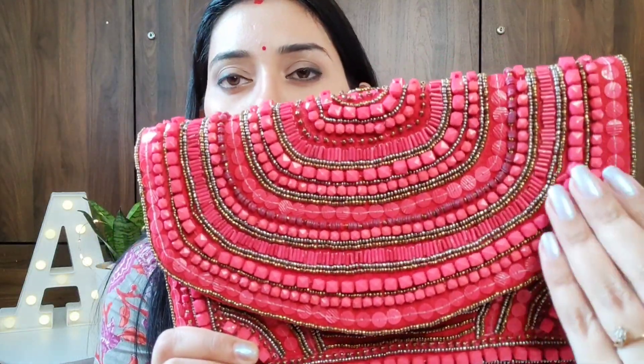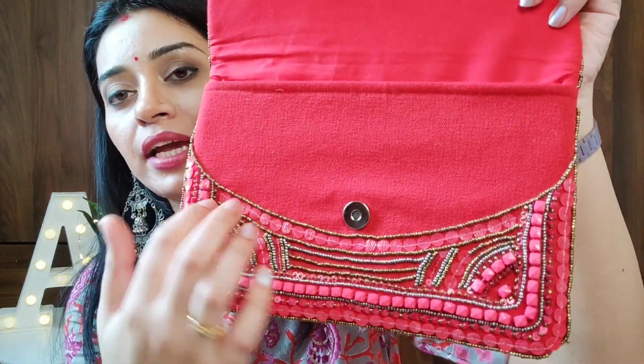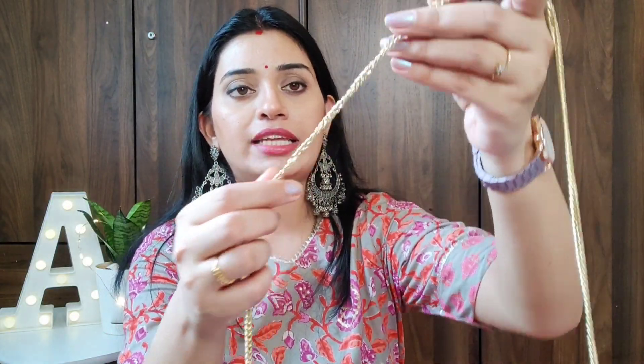The clutch features red, gold, and silver beading and is made with canvas fabric. Inside you get a small pocket as well as a gold chain, so you can also use it as a sling bag. Its original price is Rs.2596 and after discount it is Rs.1398.